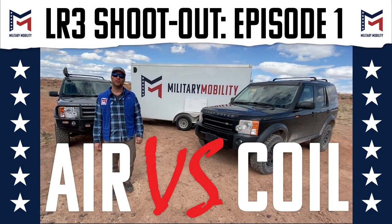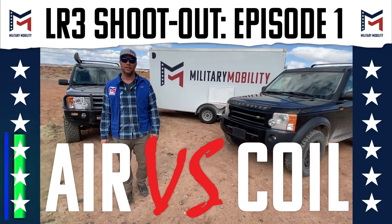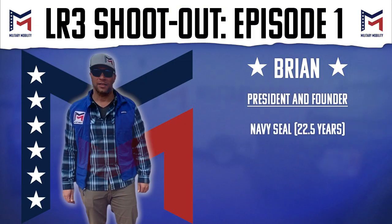Welcome to Military Mobility. We specialize in off-road expeditions and training. I'm Brian, President and Founder.